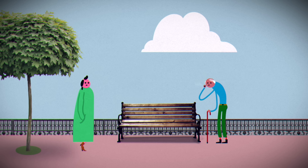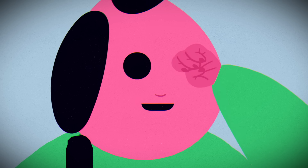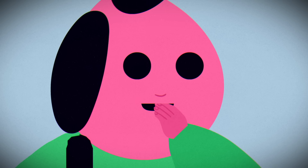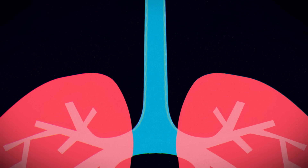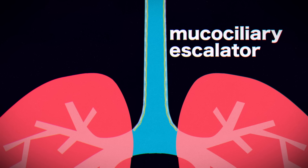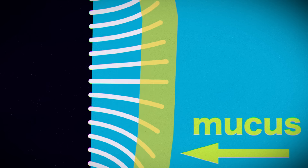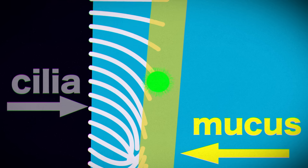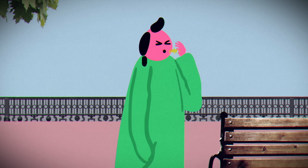These microscopic invaders enter the body via droplets either in the air we breathe, or when we touch our eyes, noses, or mouths after touching a contaminated surface. Then they face the respiratory tract's first line of defense: the mucociliary escalator. The mucociliary escalator consists of mucus that traps invaders and tiny hairs called cilia that carry the mucus toward the mouth, where it can be coughed out.